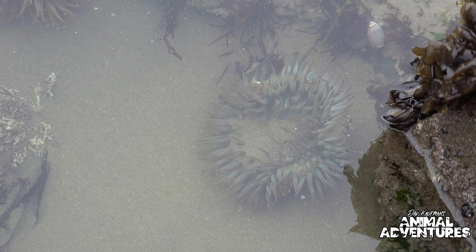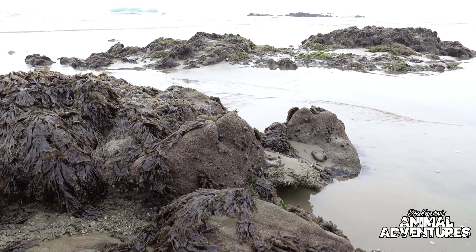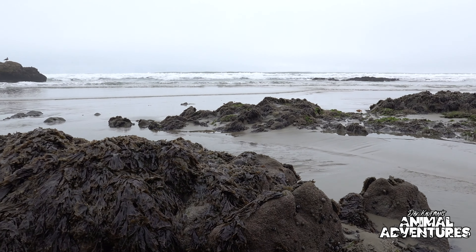The tide is coming in and all of these tide pools are getting submerged. But as the tide comes in so do the giant sea otters. So we're going to go to a spot a little further up the shore — hopefully we'll be able to see some giant sea otters up there.